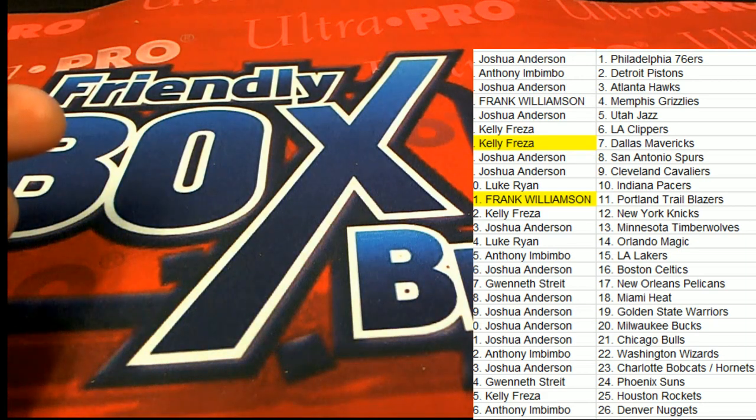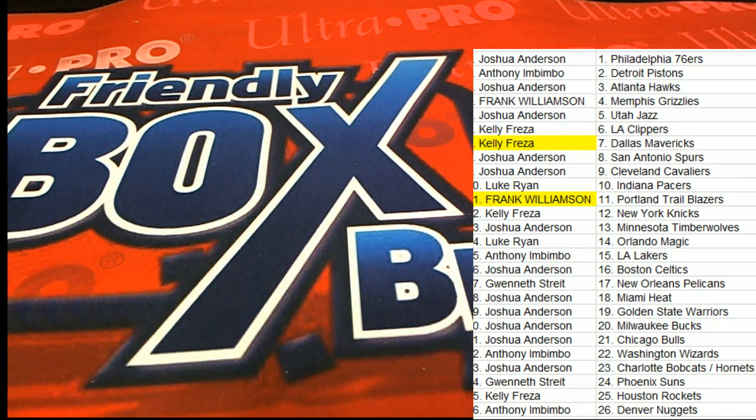Some nice hits. They are really nice looking cards in Origins. No doubt about it.